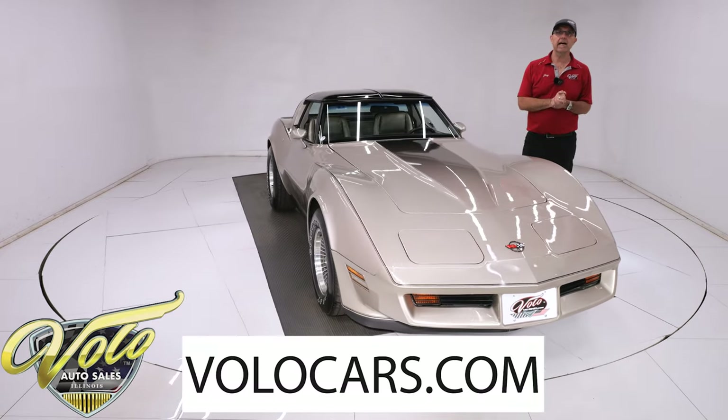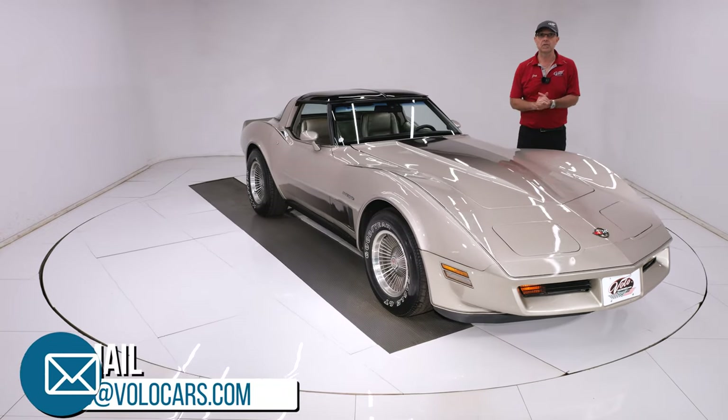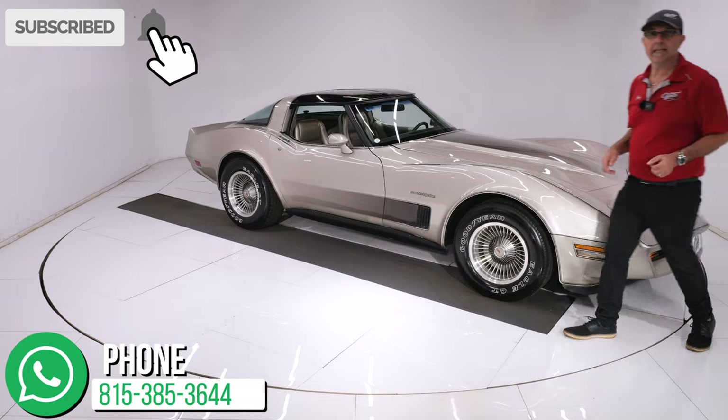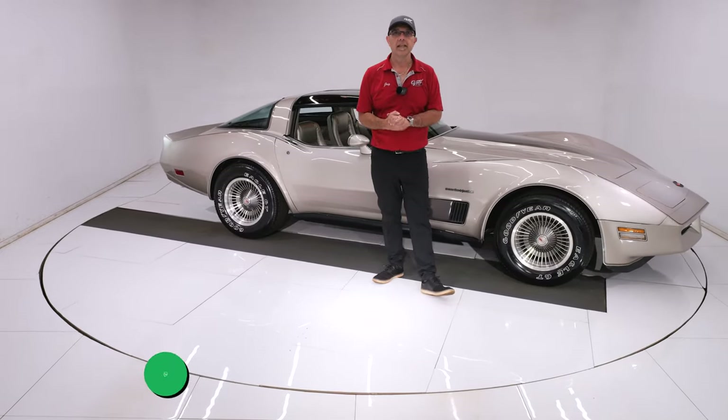Go to VoloCars.com, talk to the salesmen — they'll help answer your questions and can get this delivered to your door. If you enjoy the video, subscribe to our YouTube channel, click on the bell icon, and you'll be notified when the next video is posted. Thanks for watching.